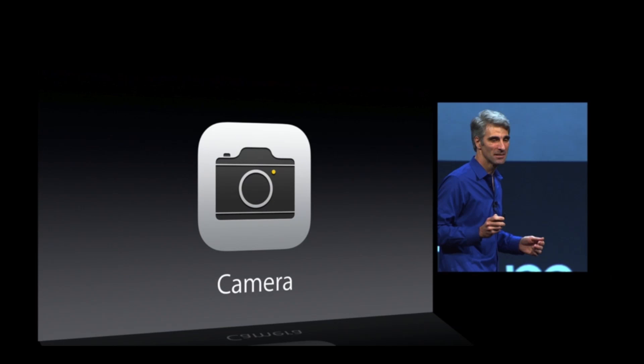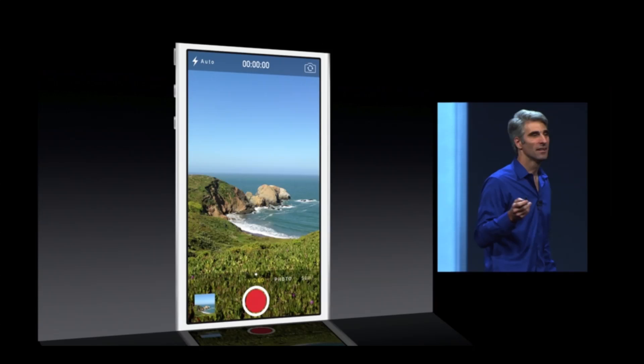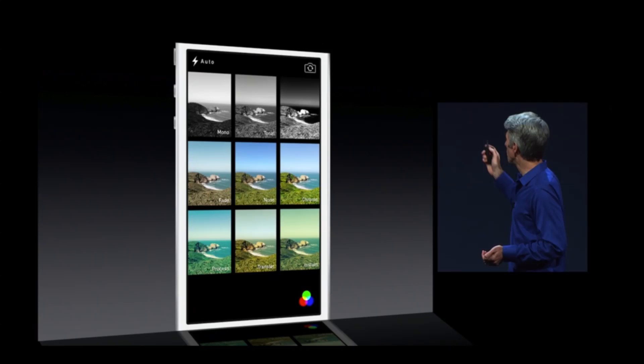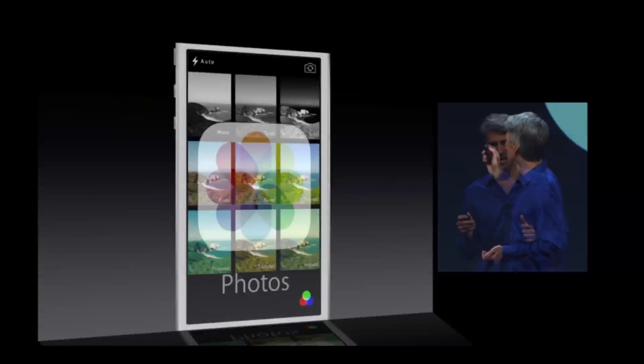The camera application has also gotten a redesign. It now features four modes: photo, video, pano, and square mode. Square mode allows you to enable borders and gives you a nice grid style. Pano mode is for that glorious panorama you've always wanted. Filters are also included within the app.